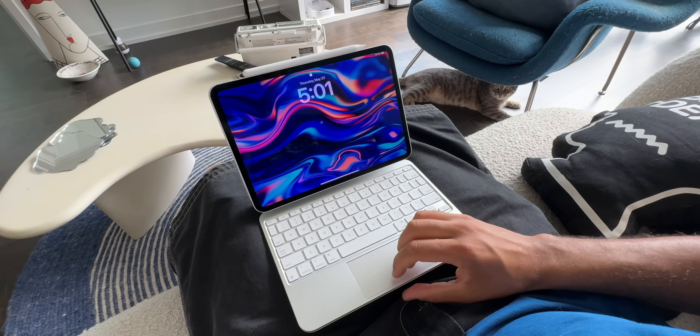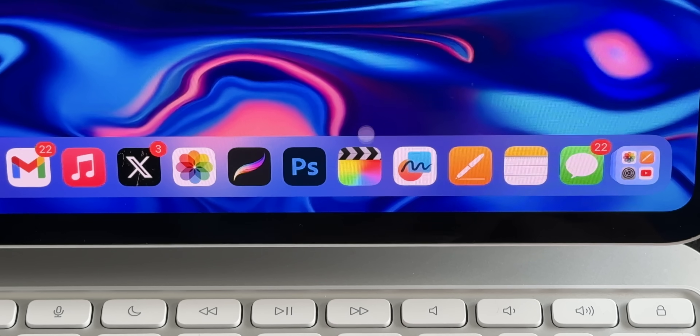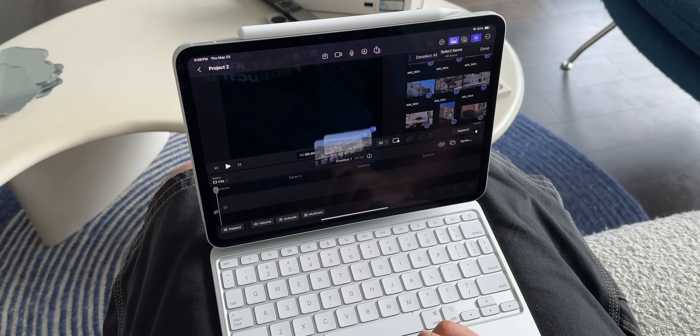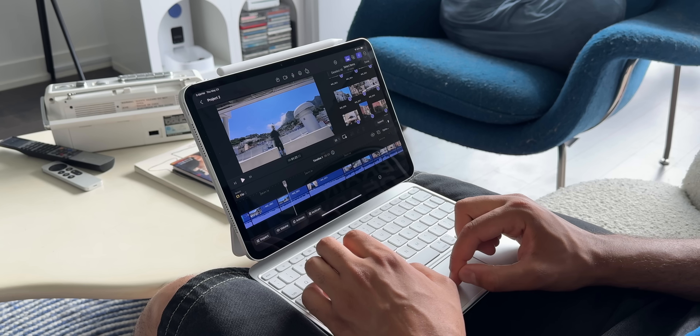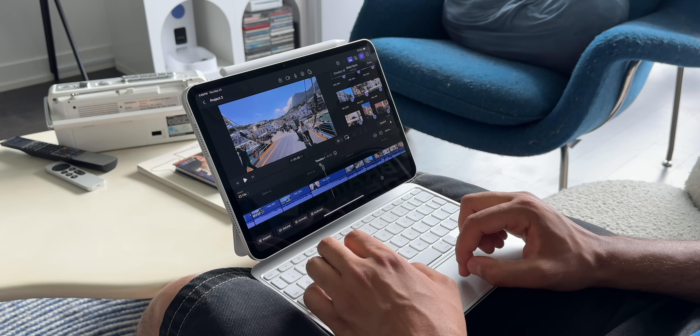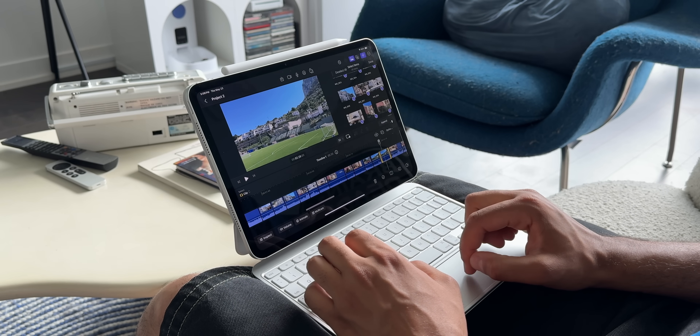After settling in, I took out the iPad to do a bit of video editing in Final Cut Pro. I have so much video footage from my recent trip to Italy, and I eventually want to make a longer YouTube video showing my trip and what I brought with me. Final Cut Pro for iPad is something that many of us have wanted for a very long time, and it eventually came out, and we all kind of forgot about it very quickly.